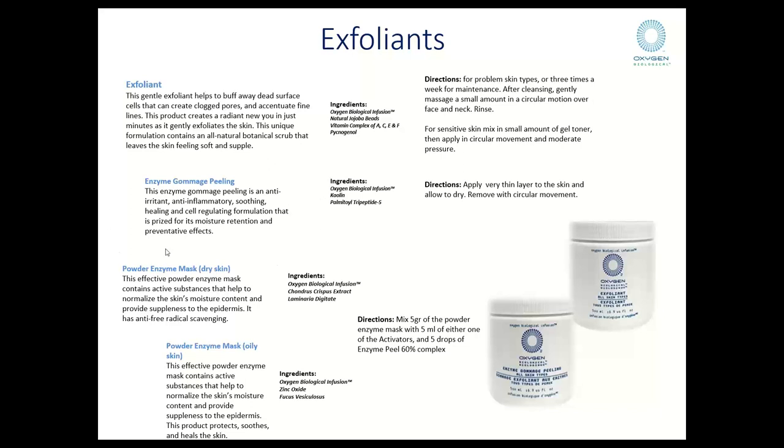Our number one selling product in the Oxygen range is the enzyme gommage peeling. This unique product goes with the idea of a French approach to exfoliation, where you use a product that creates friction on the skin. It is applied onto the skin in a very, very thin application, left on for about two to five minutes, and then used in circular friction movements. Once the product comes up, by a physical measure it is able to remove or reduce some of the superficial keratin from the surface of the skin, making it an ideal exfoliation for more sensitive clients — normal to sensitive skin types.